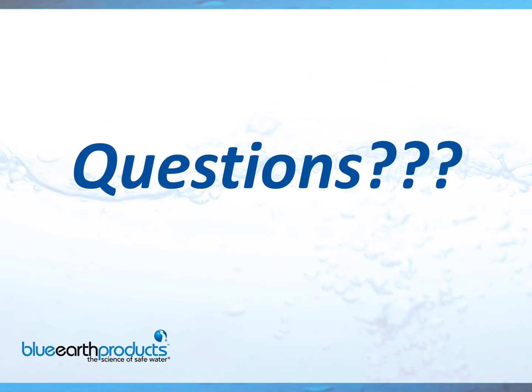I want to thank everybody for their time. We're going to open this up to a Q&A. Any questions?